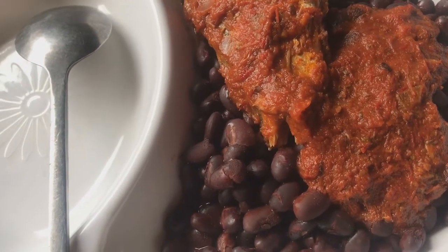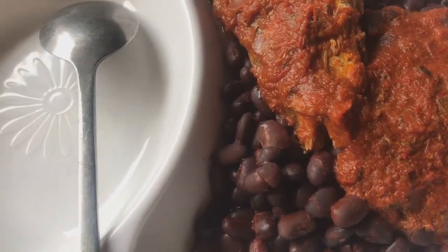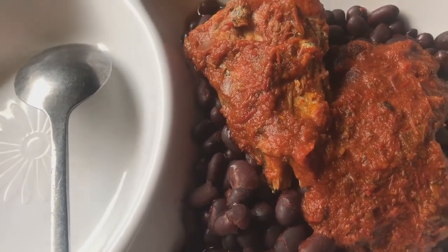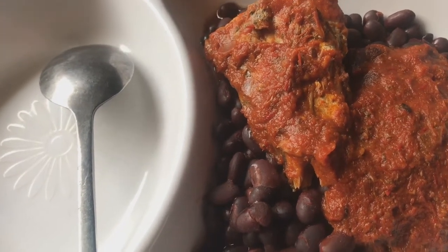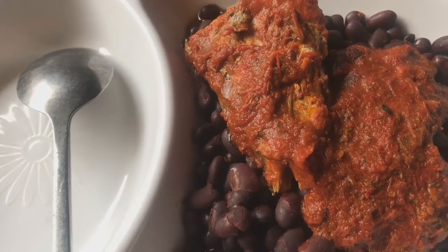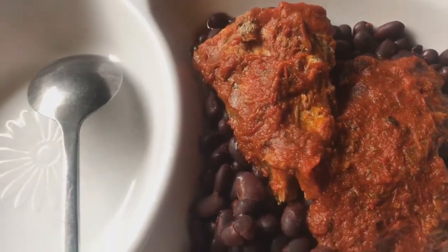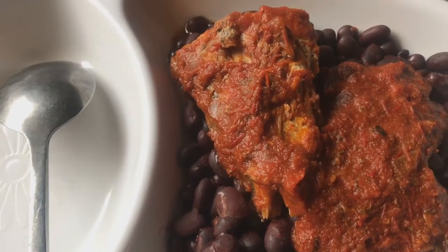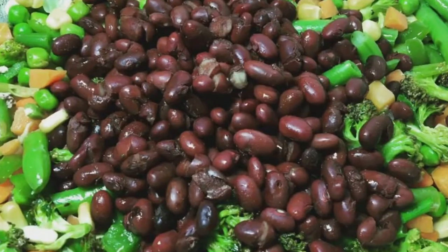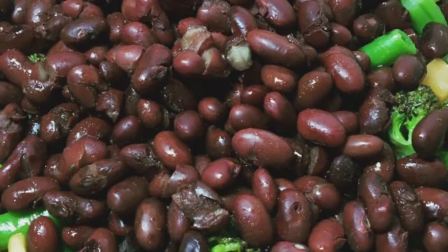Red kidney beans is a very vital component of your fertility diet. For many who have gone through my fertility coaching program, they can't escape kidney beans. Kidney beans is a complete plant protein, and research has shown that women who add plant-based proteins to their diet have a 50% reduced risk of infertility related to ovulatory issues — that includes poor egg quality, inability to ovulate, and abnormal AMH levels.